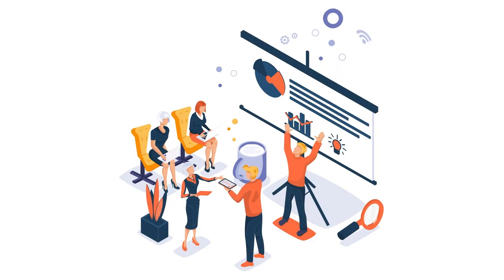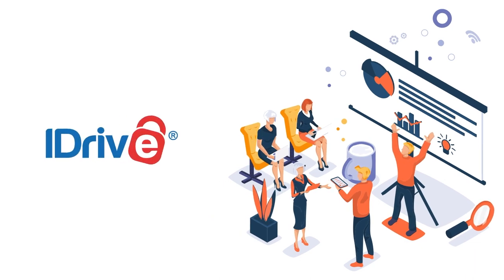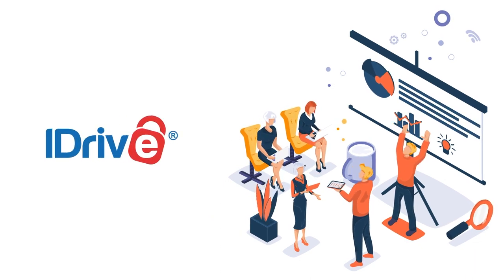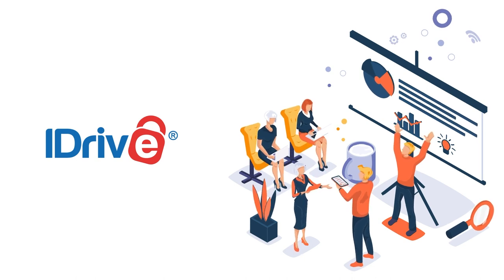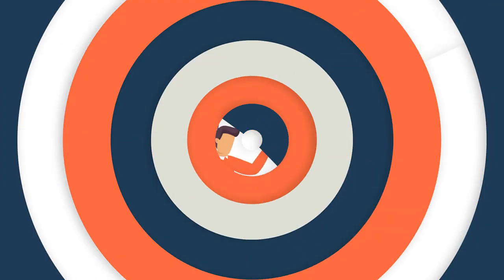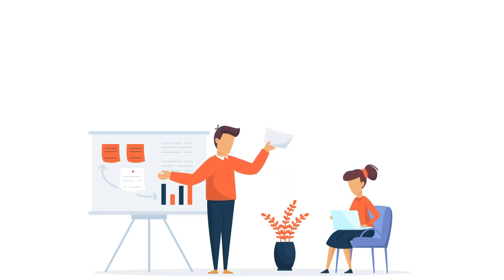To help you choose the right cloud storage provider for your needs, we have conducted thorough research, which led us to iDrive, one of the world's best cloud storage providers. In this video, we will be reviewing iDrive in-depth, detailing all its features and services. Our review will focus on some important factors — let's quickly discuss them to help you understand better.